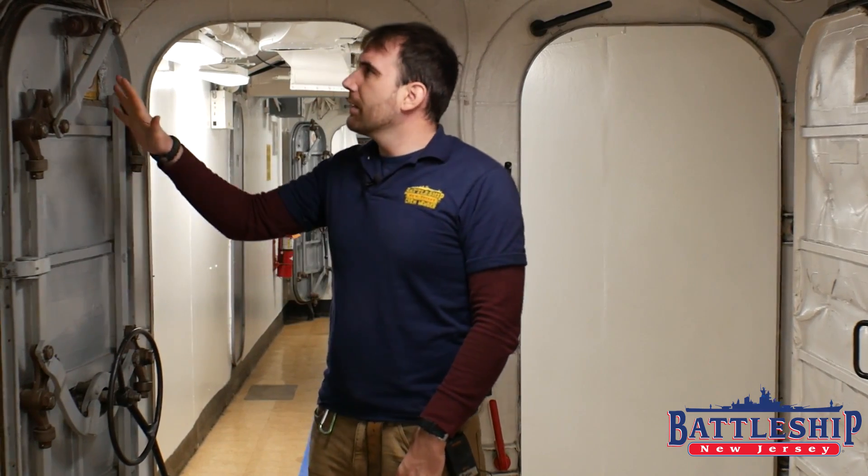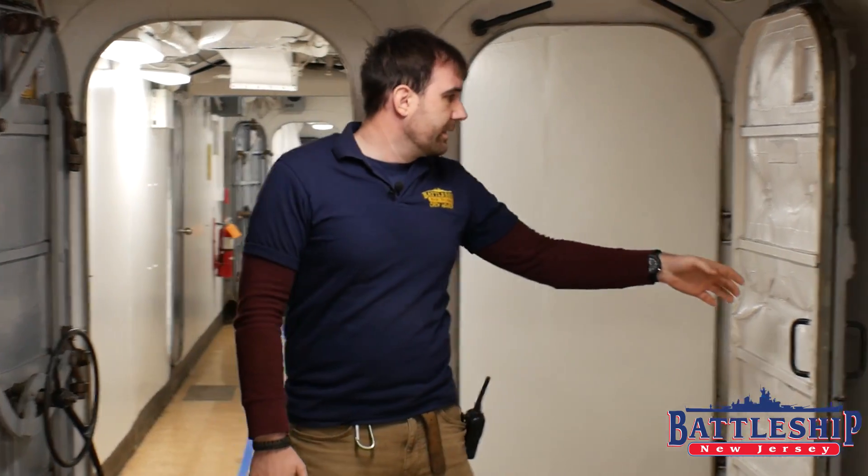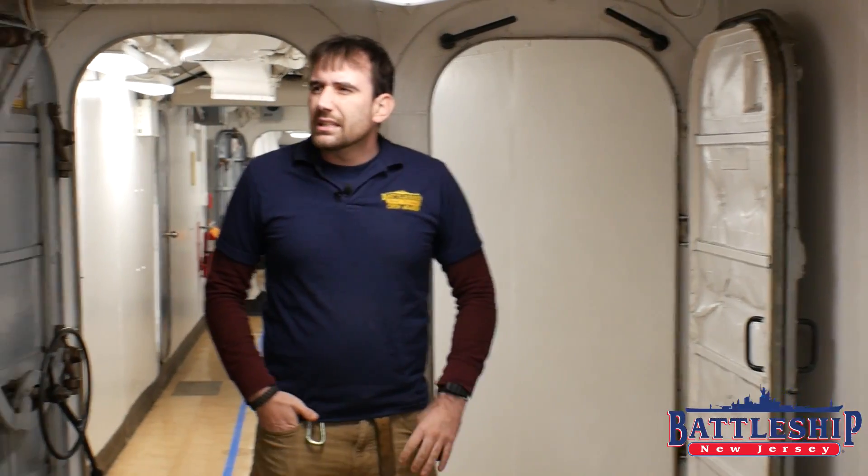Most of the doors along this second deck passageway were replaced with quick-acting watertight doors at some point. These seem like a much newer door than the old type. I suspect they were changed over maybe in the '60s, but definitely by the '80s.